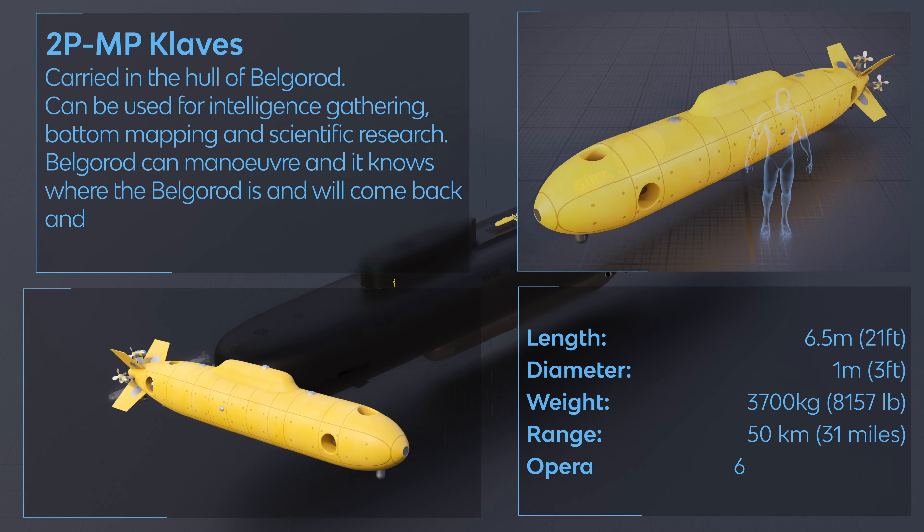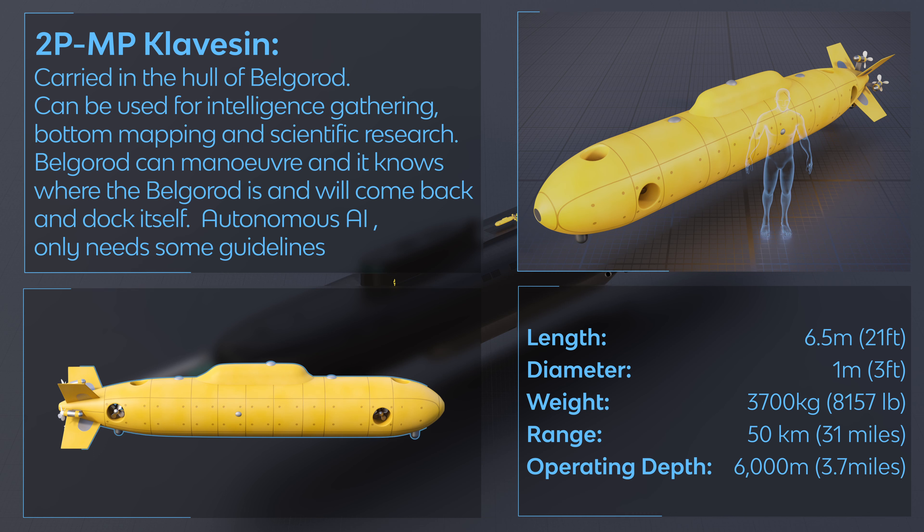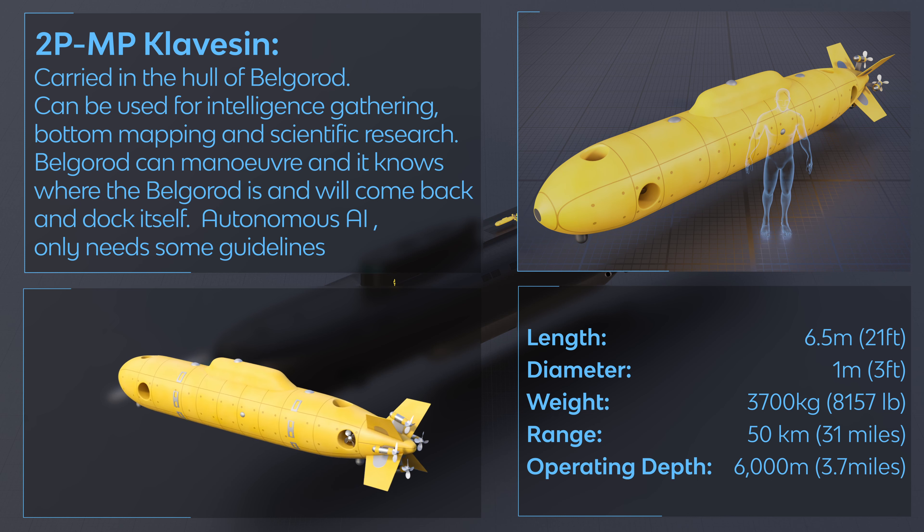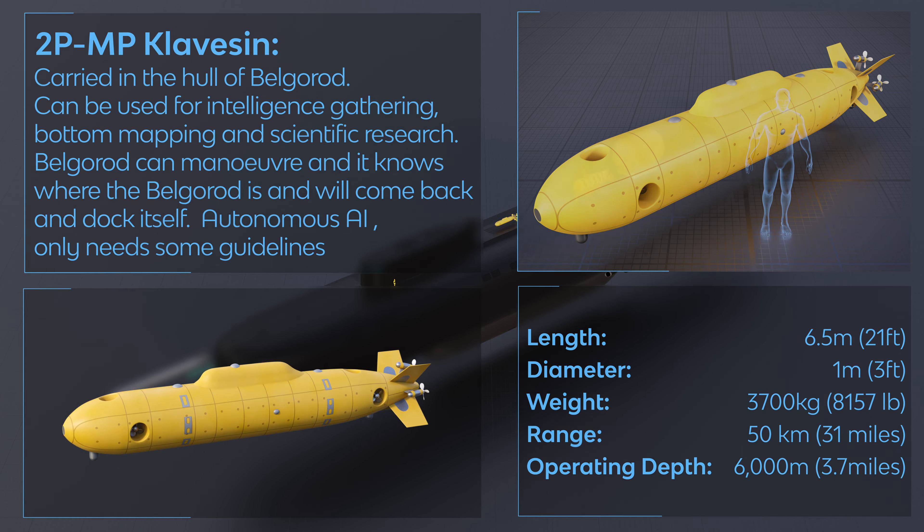2BPMA Clavessin — carried in the hull of Belgorod. Can be used for intelligence gathering, bottom mapping, and scientific research. Belgorod can maneuver and the Clavessin knows where Belgorod is and will come back and dock itself. Autonomous AI — only needs some guidelines.